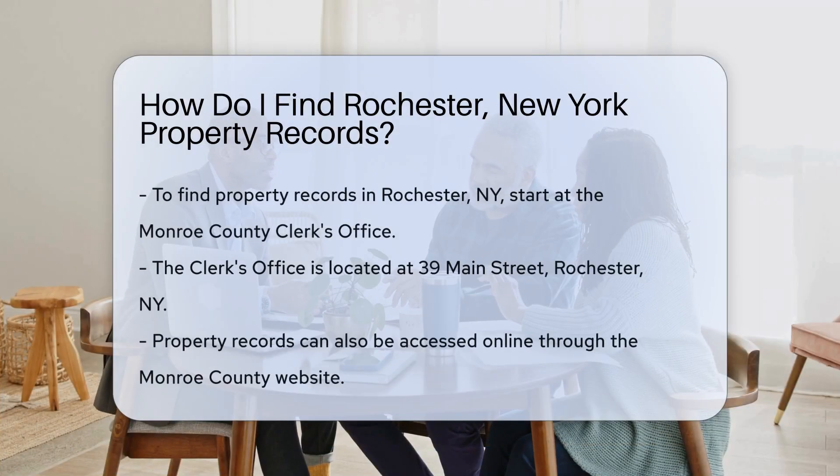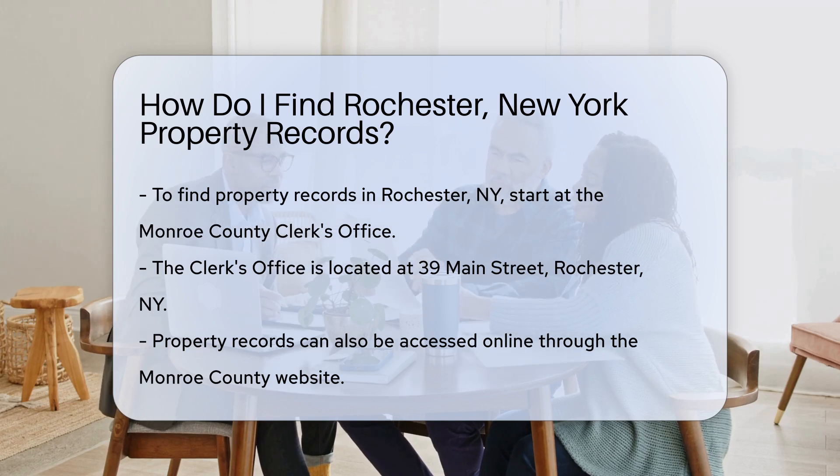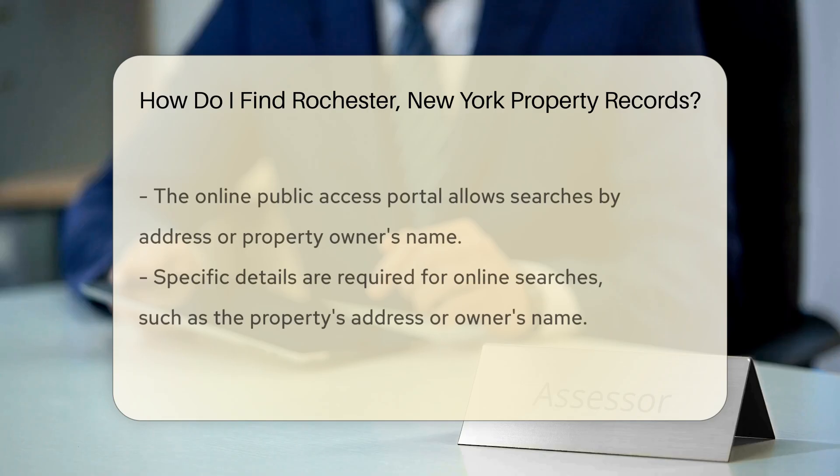Finding property records in Rochester, New York is a straightforward process. Start by visiting the Monroe County Clerk's Office. They maintain property records for the area. The office is located at 39 Main Street, Rochester, NY. You can also access property records online.